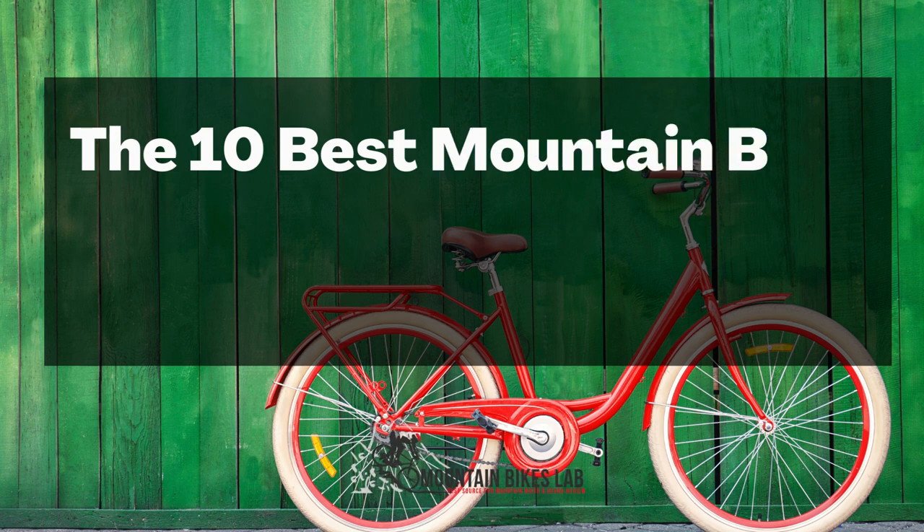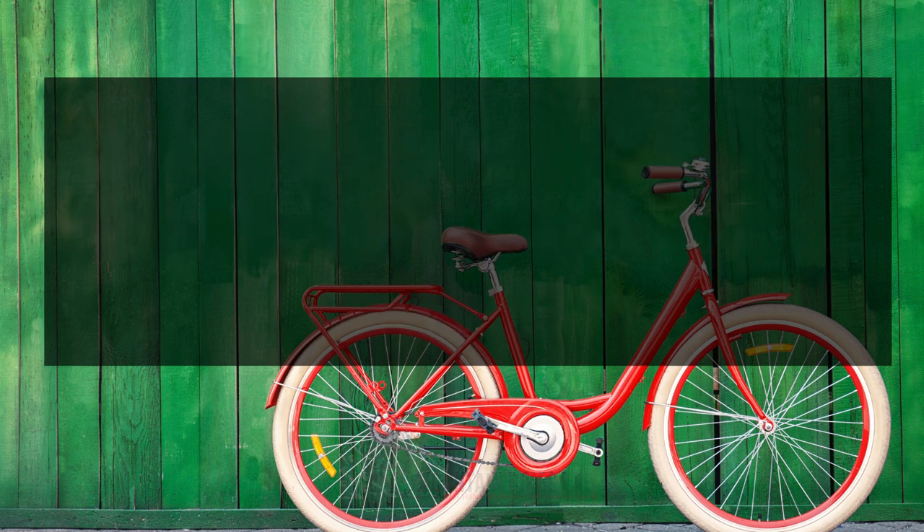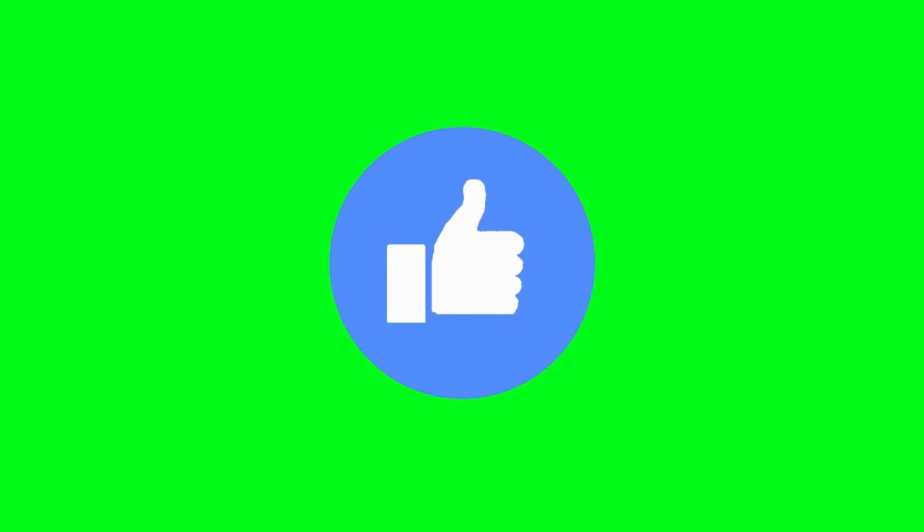Hi there, welcome to our Mountain Bikes Lab channel. In this video, we are looking at the topic: the 10 best mountain bike wall mount indoor bicycle racks. If you are new to our channel, please subscribe. Also, you can like and comment on our videos so that we can get to know you better.